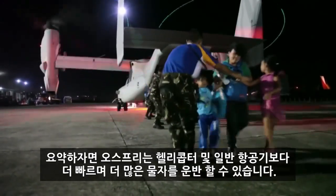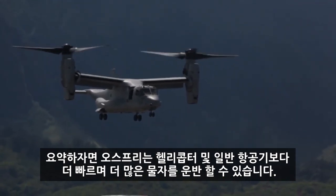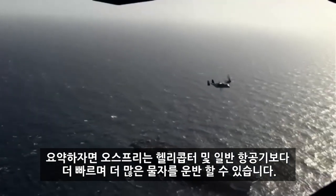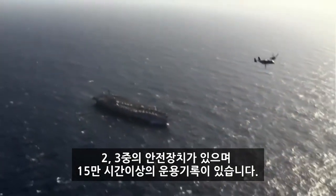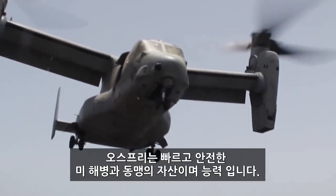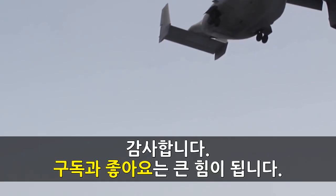To recap, the Osprey is faster, can carry more weight, act as both a helicopter and an airplane, has several triple redundant systems, and already has more than 150,000 operational flight hours. It is safe, reliable, and a great asset to the Marine Corps and its allies. The Osprey — truly an alliance capability.